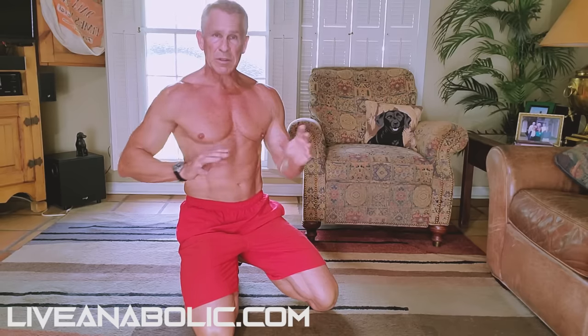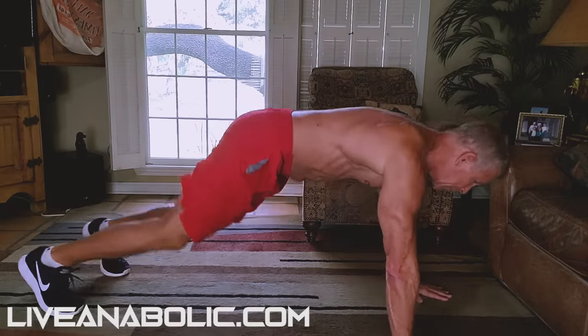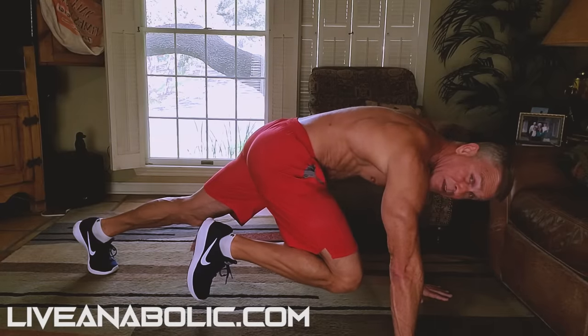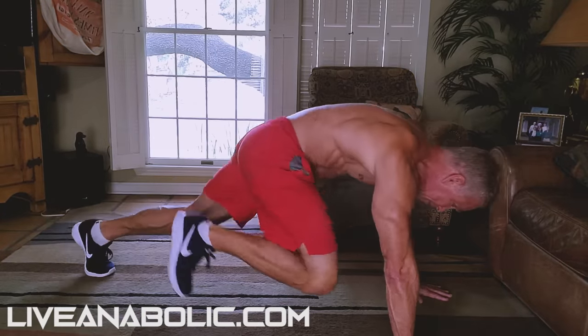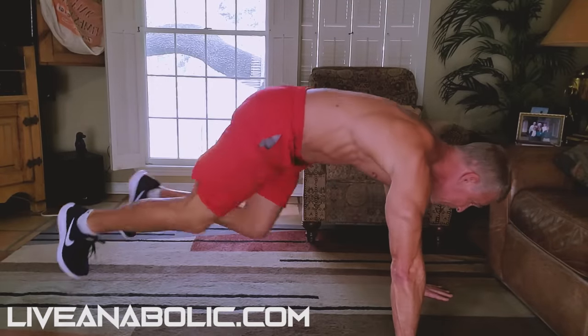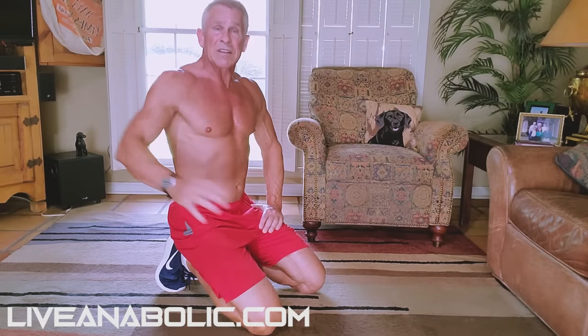Follow along as I get down on the ground and do some mountain climbers. I'm going to show you two different ways to do them. For beginners, you can try the easy way. If you're in better shape, you can do the more difficult method. We're going to get down like we're doing a push-up. All I'm going to do is bring one leg's knee up and not touch the ground with my toe — see how my toe is just off the ground? Come back, same thing on the other side. You're just going to do it really fast, bouncing back and forth, bringing your knees up with feet not touching the ground.